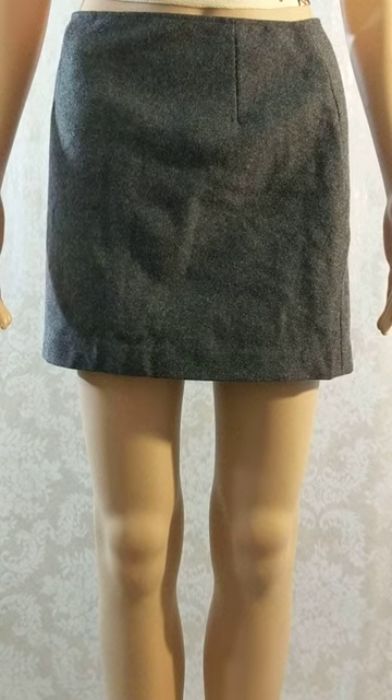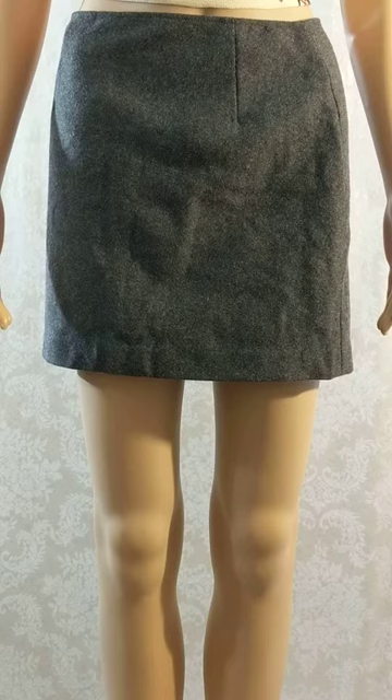We have item number 0770, a dark gray wool skirt, size 1/2, this is a size small. It has a side zipper and a small slit in the back. Right now we are looking at the front of my mannequin.